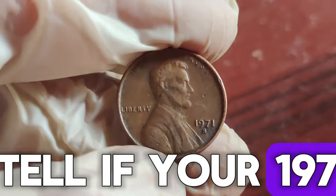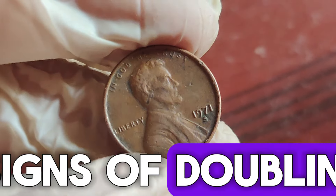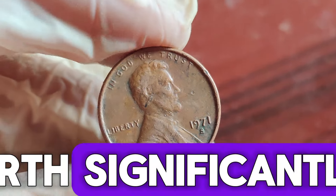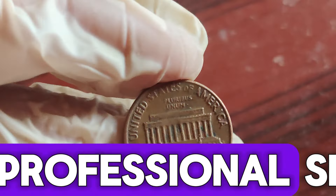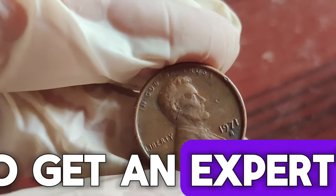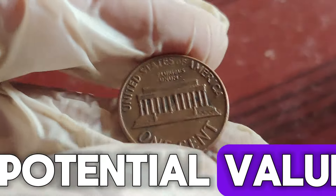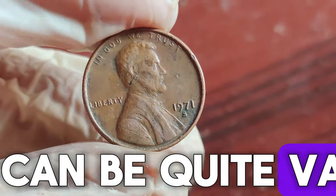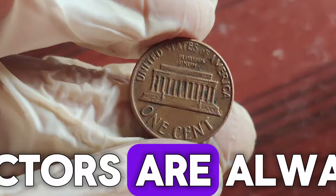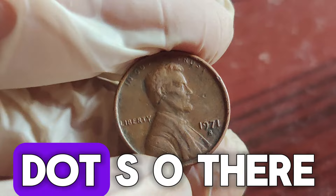So, how can you tell if your 1971 D penny is valuable? Here are a few tips: look for any signs of doubling, mistrikes, or unusual features. Coins in uncirculated condition are worth significantly more. Consider getting your penny graded by a professional service to certify its authenticity and condition. I visited a local coin dealer to get an expert's opinion on a 1971 D penny. The dealer noted: "The 1971 D Lincoln penny can be quite valuable, especially if it has a rare error or is in pristine condition. Collectors are always on the lookout for these coins, and depending on the specific characteristics, it could indeed fetch a high price."